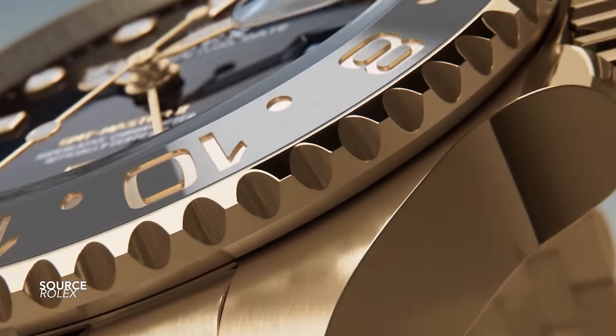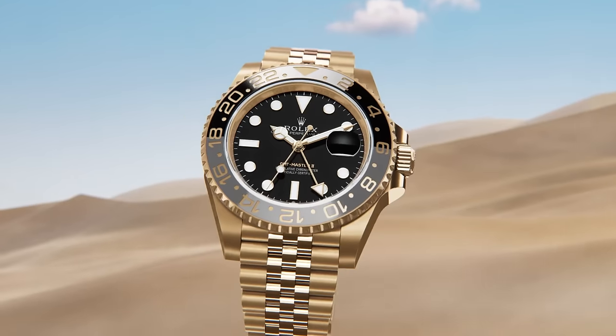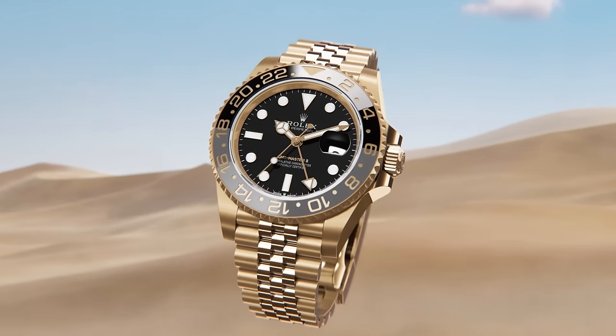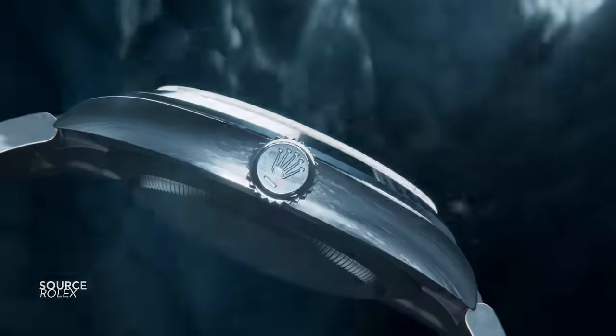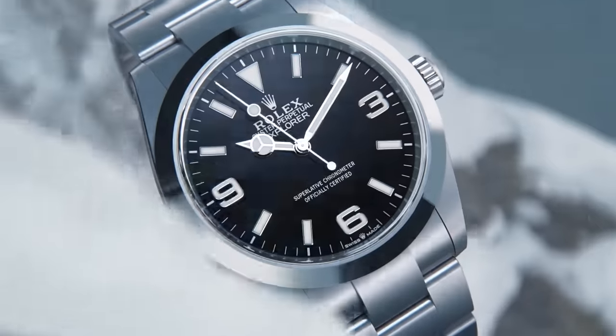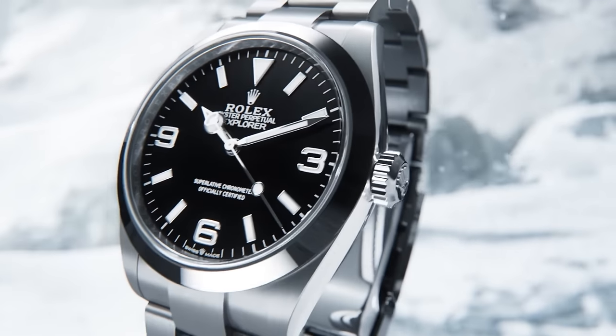Two other great new Rolex additions: the GMT offered in two-tone as well as solid gold — long time in the making. This configuration, especially on the Jubilee bracelets, really gives us that 1970s–1980s feel, something a lot of us can appreciate.